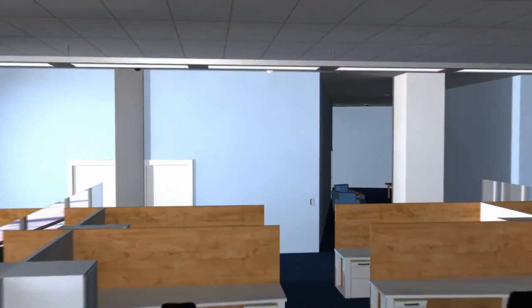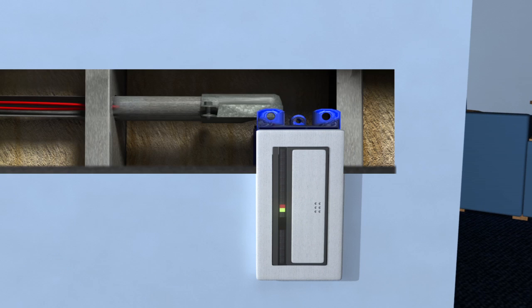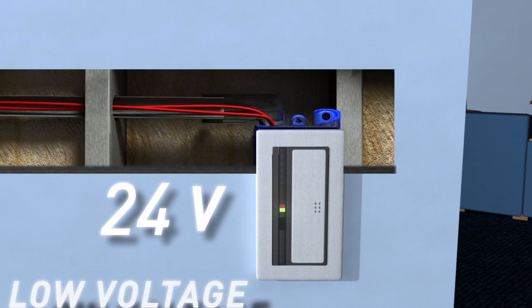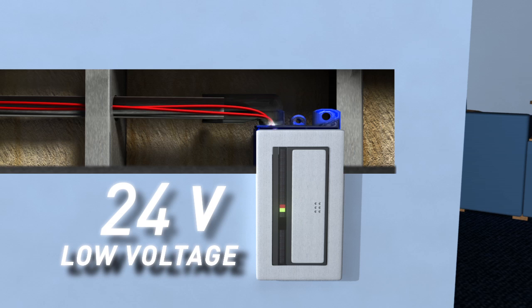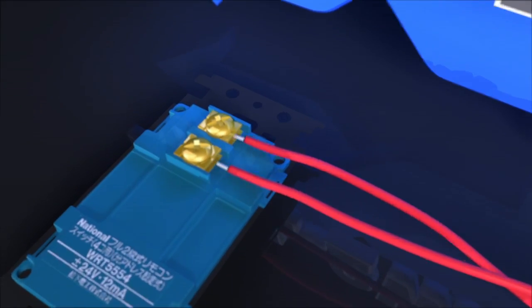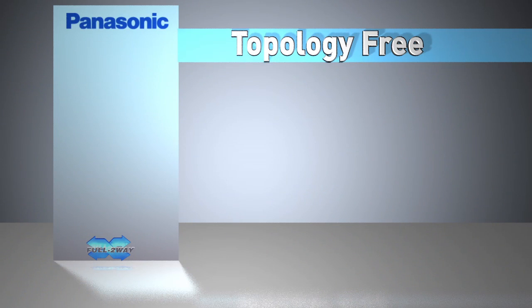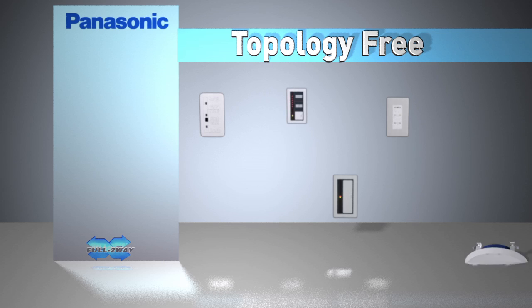Panasonic's full two-way communication transmits control operation and return status over two 24-volt low-voltage wires. This simple, inexpensive wire communication bus ensures a strong dedicated communication signal with no interference from outside devices, unlike some wireless systems. The two wires are polarity neutral, meaning that they are interchangeable, so you can't get your wires crossed. And the two-wire bus is topology free, meaning that all full two-way devices can be connected to the two-wire communication bus in any order.